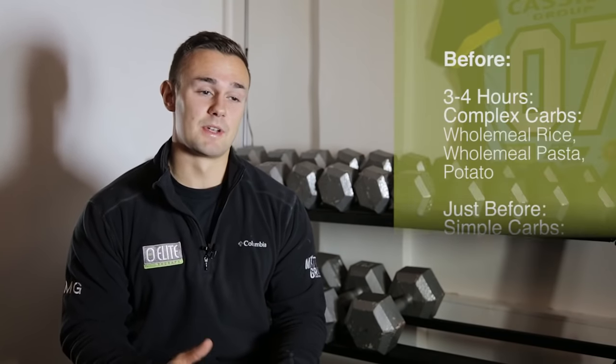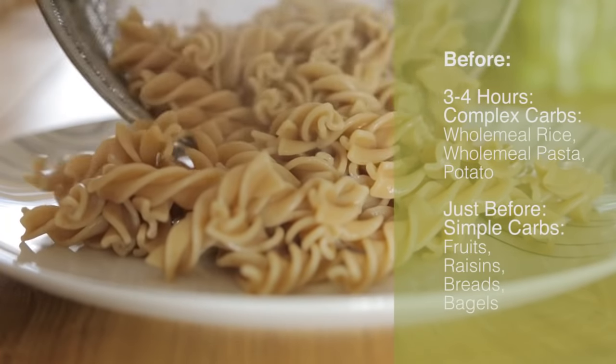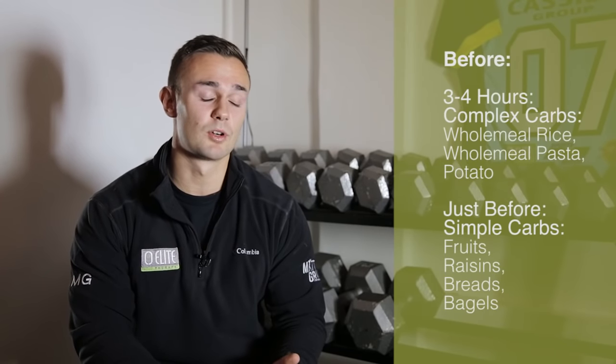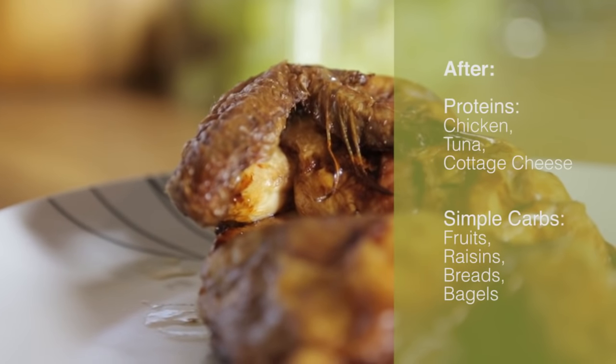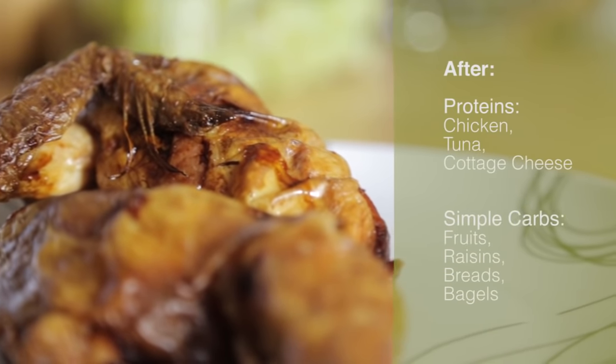So that sums up our nutrition pre- and post-game or practice. Key things to remember: carbohydrates before a game — dominantly complex, slow-release carbs three to four hours before, then more simple, sugary carbohydrates just before practice. After a game, load up on protein and simple carbohydrates to get your body recovered and replenished. Hydration is absolutely key throughout pre- and all of post-game. Remember, nutrition is what's going to make you a good hockey player — nutrition is key to performance.